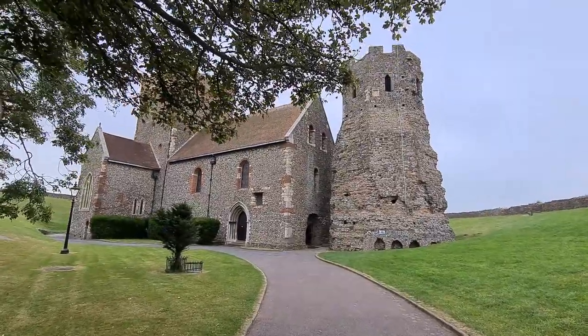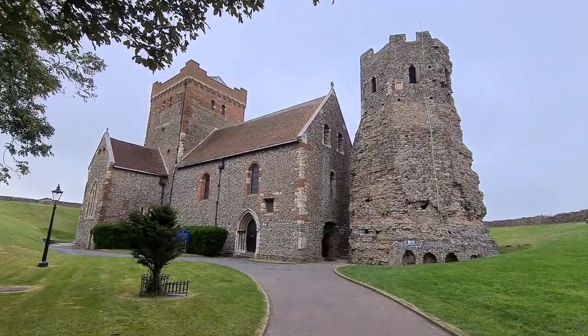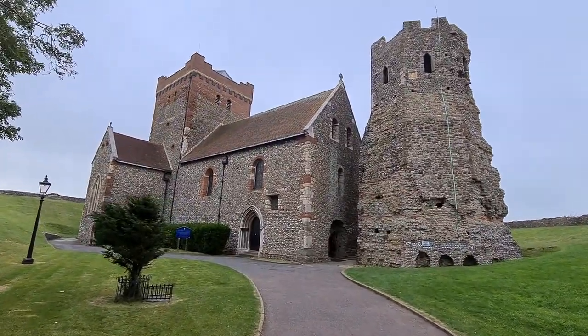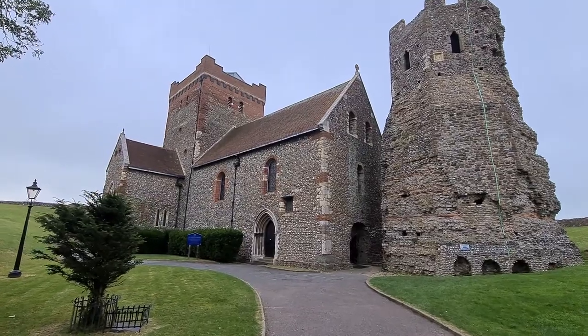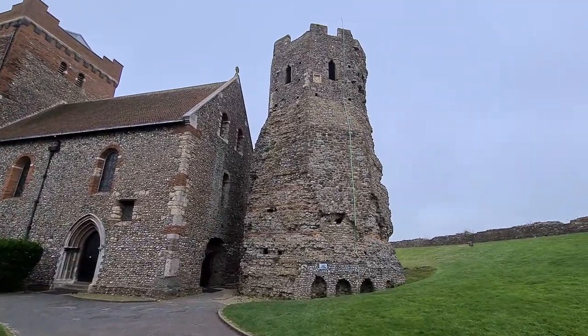A rather breezy day here in Dover. I'm inside the castle and I'm looking at the church of St. Mary le Castro. St. Mary's in the castle which is about a thousand years old, but this is two thousand years old.